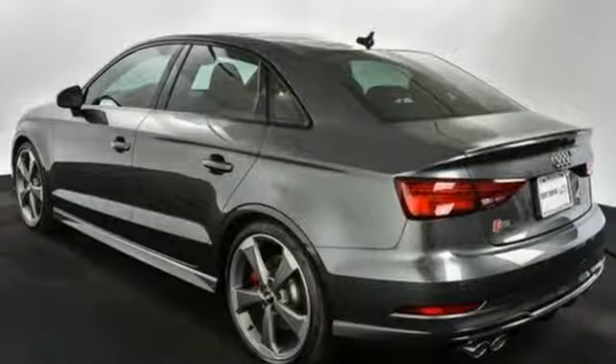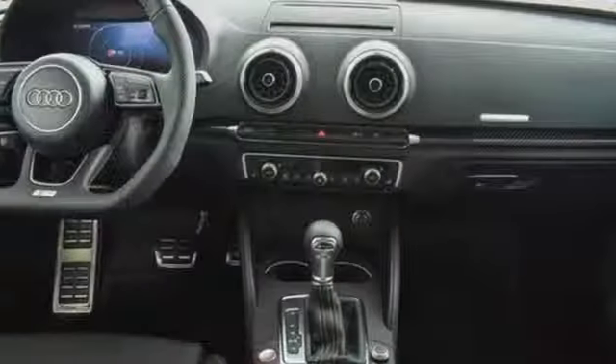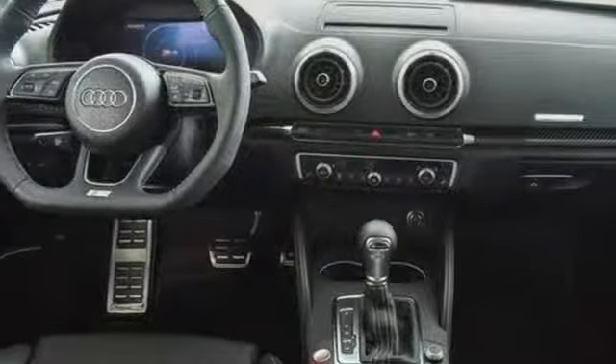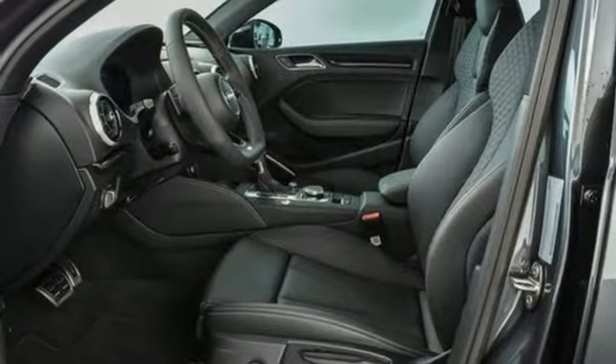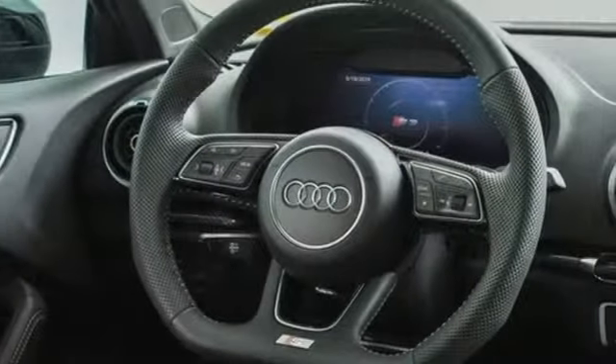Power heated mirrors, front heated leather sport seats, external memory control, dual zone climate control, doors and push button start proximity key, and auto shift manual transmission.